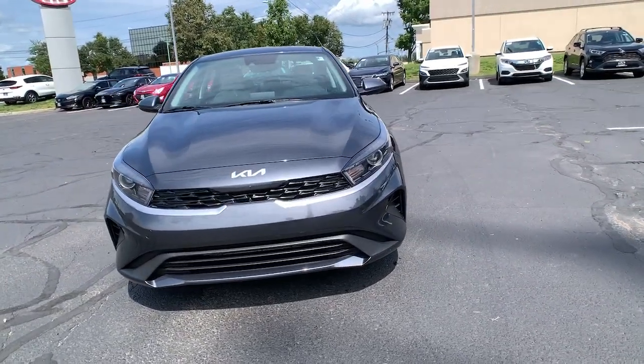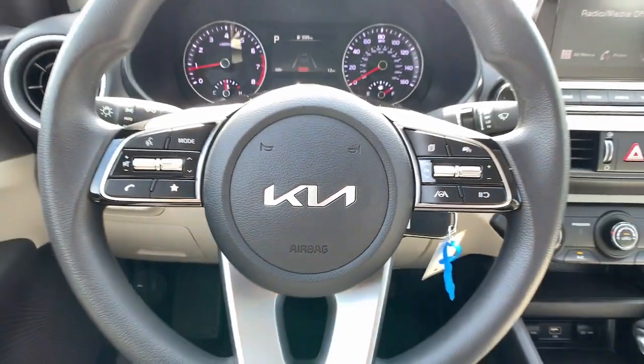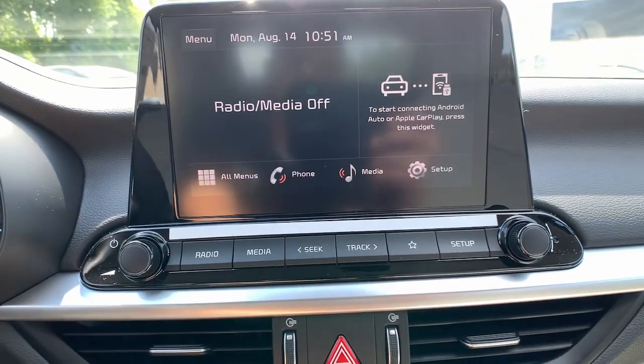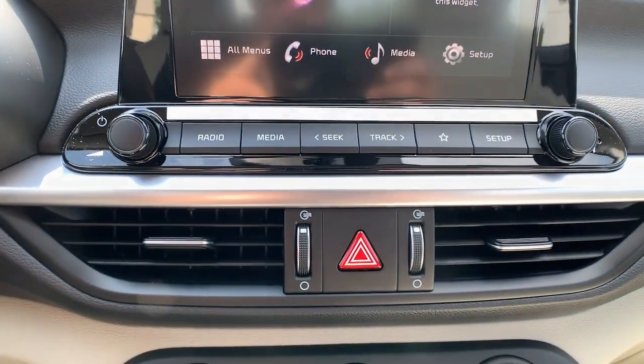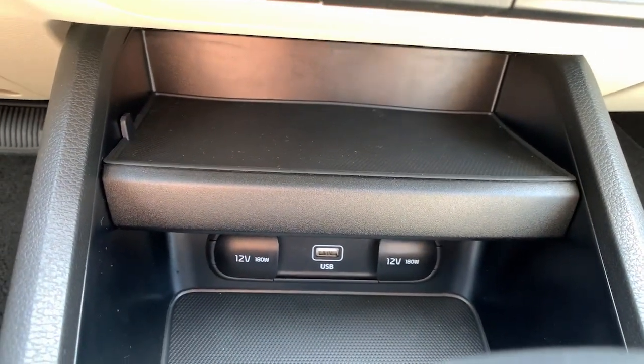The following are some of this vehicle's highlighted options: Apple CarPlay and/or Android Auto, keyless entry, heated driver seat, backup camera, steering wheel audio controls, aluminum wheels, electronic stability control, alarm, traction control, and intermittent wipers.